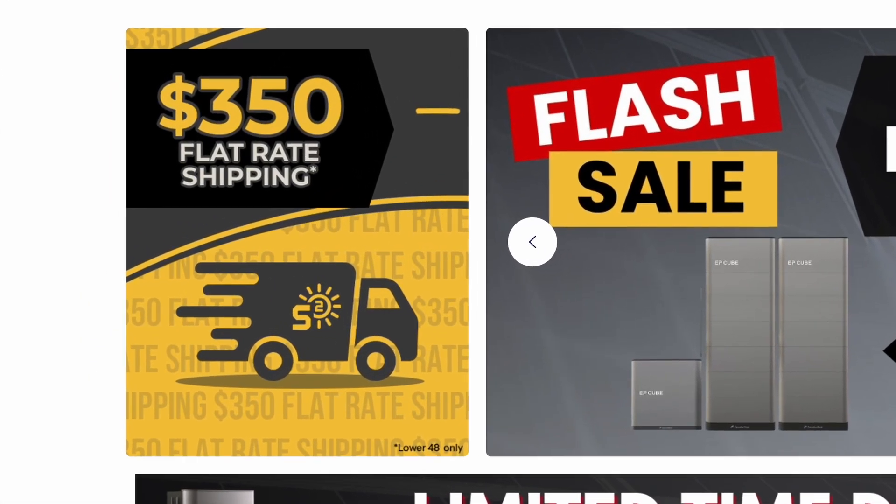Here's the best part: $350 flat rate shipping across the US, no matter how much you order. Whether it's just one inverter or an entire solar system with all your panels, your shipping cost stays the same. That's a huge savings for anyone looking to build or expand their solar system.